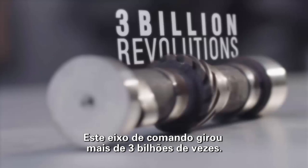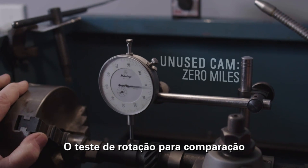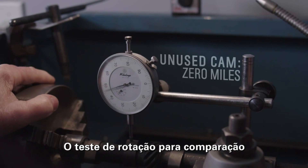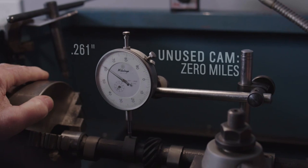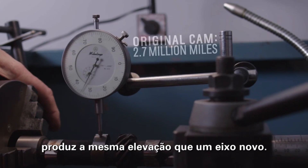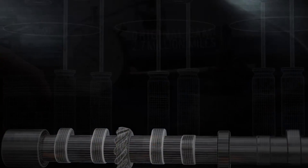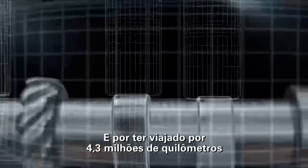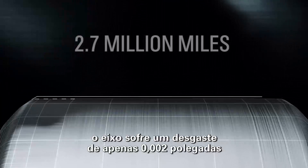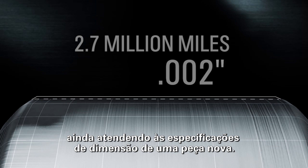This camshaft has revolved over 3 billion times. A rotational lift comparison test against an unused cam confirms that the original cam produces the same lift as a cam with zero miles of use. That's just amazing. After traveling 2.7 million miles, the cam has only worn two one-thousandths of an inch, and still meets the dimensional spec of a new part — a true testament to the oil.